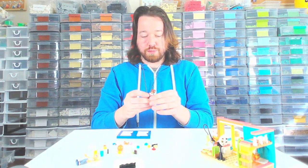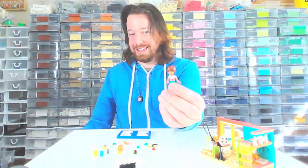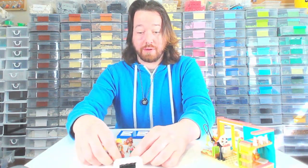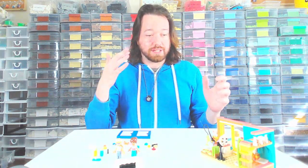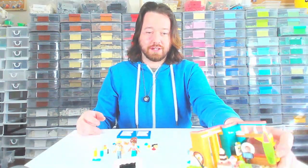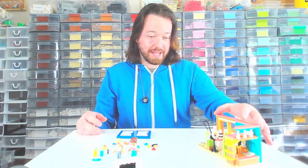It came with two minifigures, or mini-dolls. One is Leo — I should have known that — Leo and his friend Ollie, unless they're enemies. I don't know anything about the Lego Friends line or the characters; just when I build is when I learn about these things. It also comes with this cat named Churro that looks to be quite plump, which I appreciate.